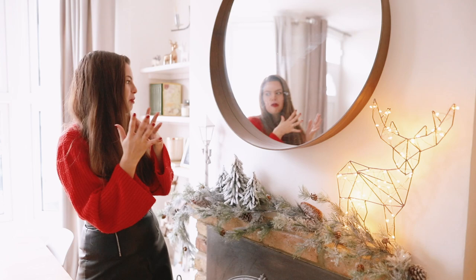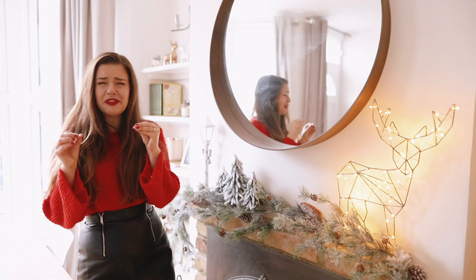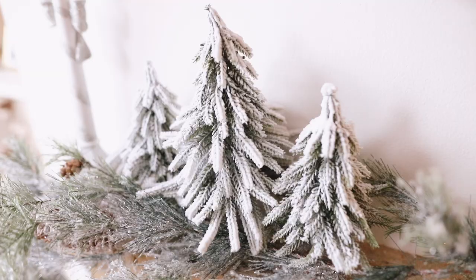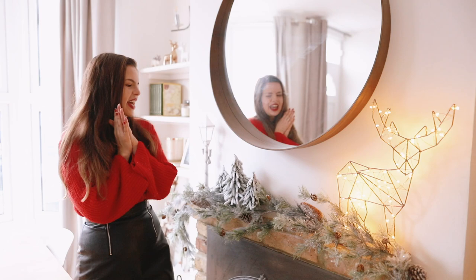Then of course I got a trio of trees because I really wanted something that looked like you had just stepped into Narnia — it's so white and snowy when you walk in, and I thought that would be perfect.